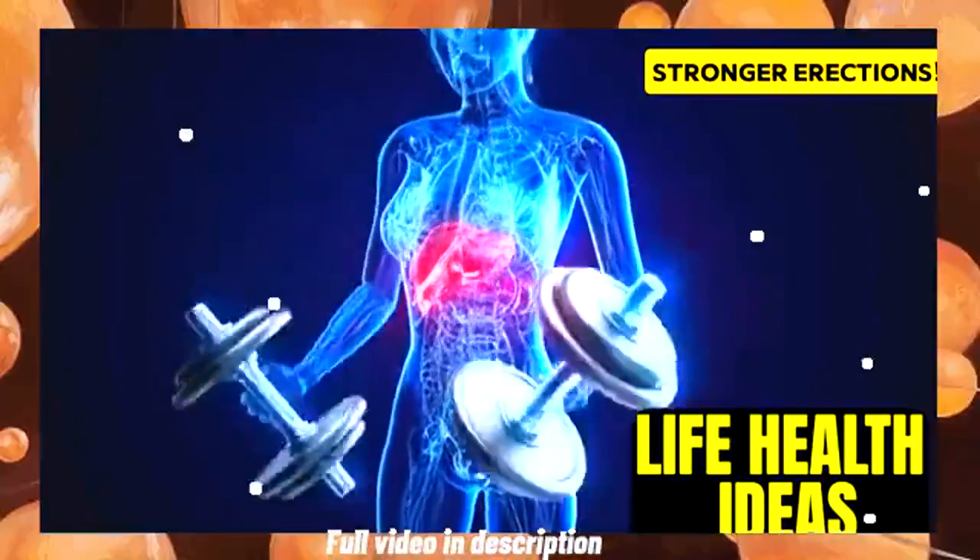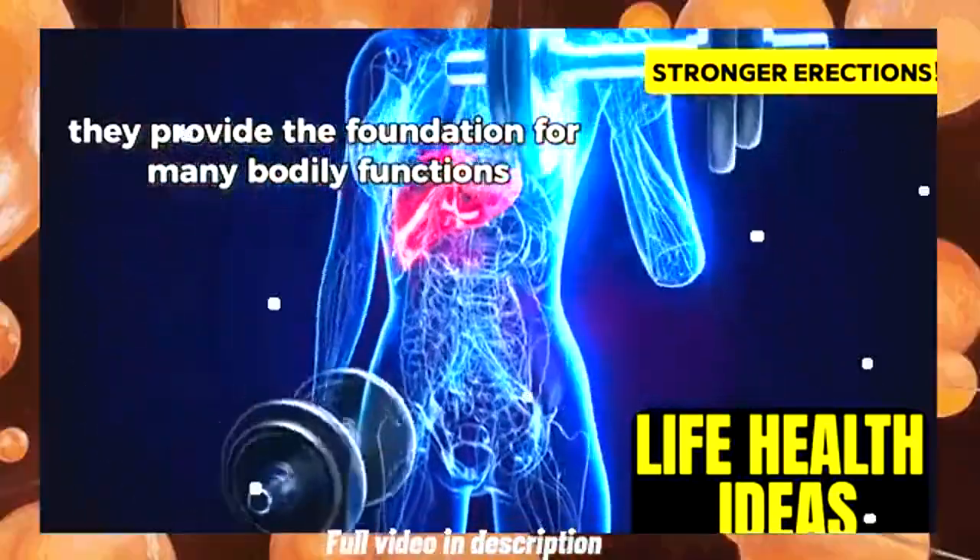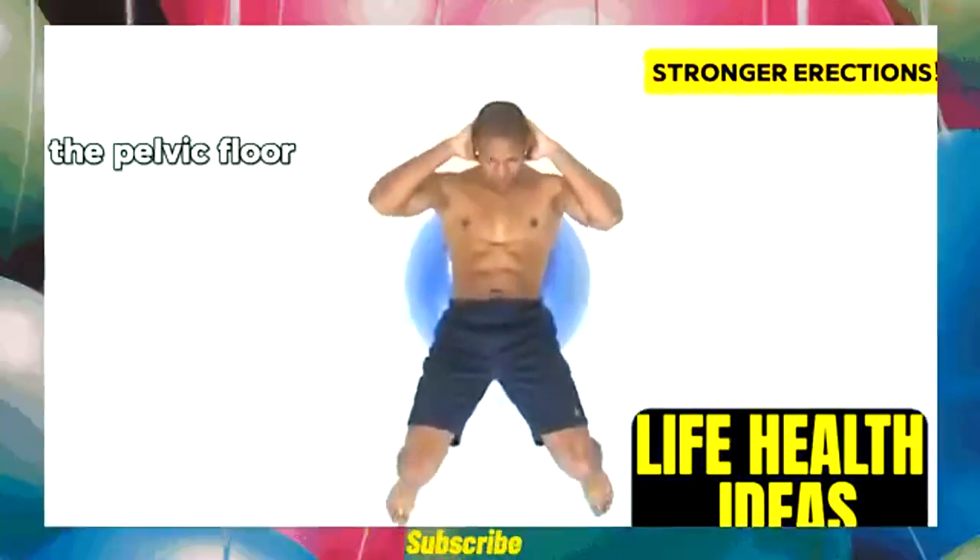Your sexual function depends on these muscles. They provide the foundation for many bodily functions. Just like any muscle, the pelvic floor thrives on regular exercise.